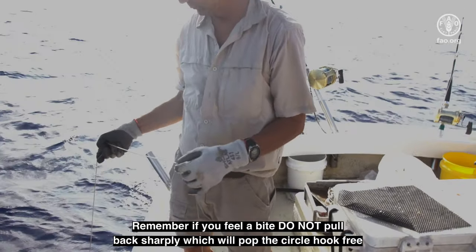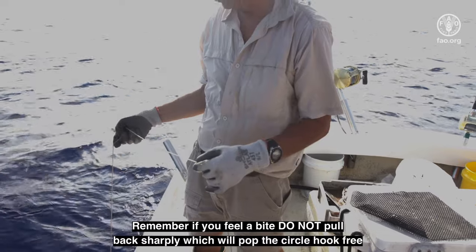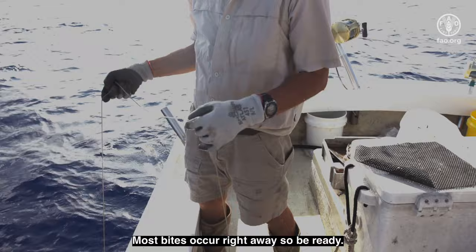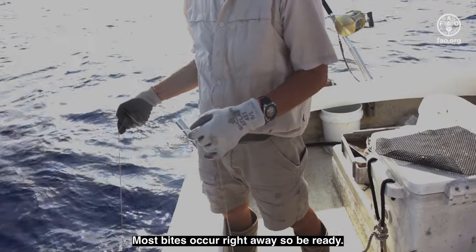Remember, if you feel a bite, do not pull back sharply, which will pop the circle hook free. Just hold steady and let the fish hook itself. Most bites occur right away, so be ready.